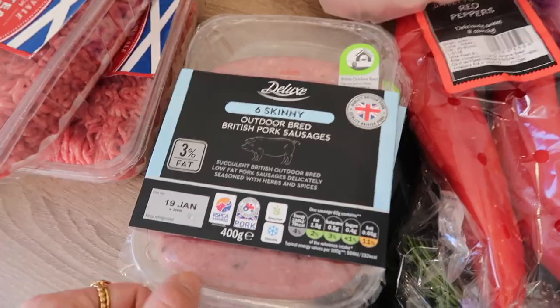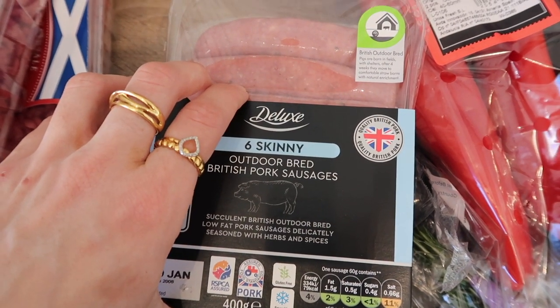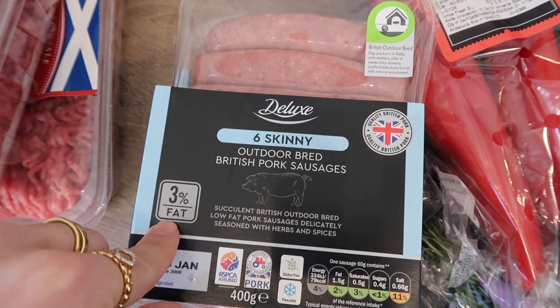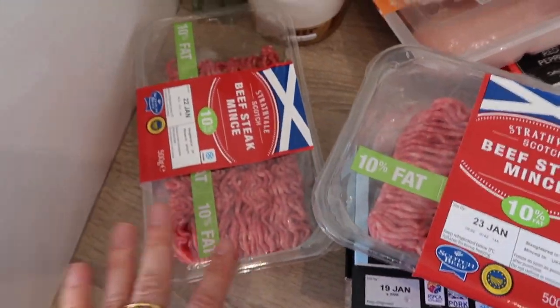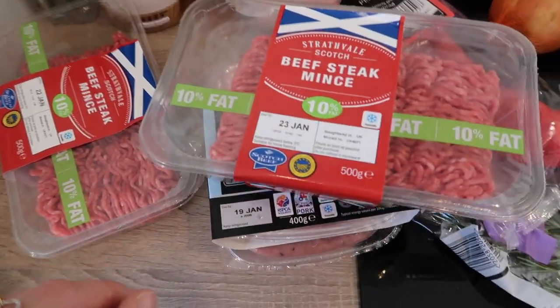Never done that before so we'll see how that turns out. I'm not sure if 'skinny' means they're less fat or if it's the size — it might be the fat content, I don't know. I also got some mince because I'm going to bulk cook our bolognese this week so that I've got a little supply of it.